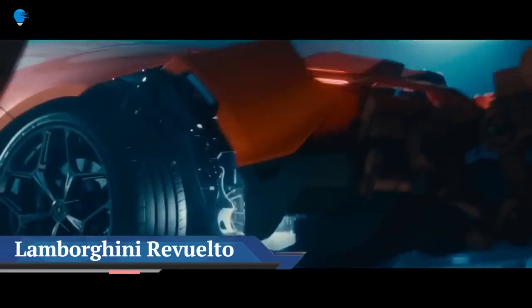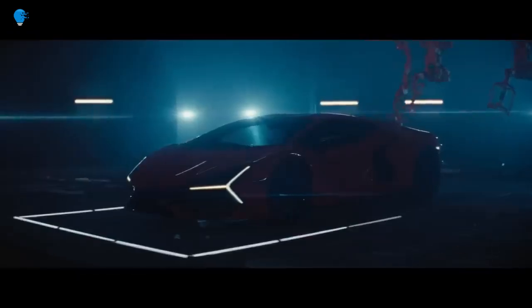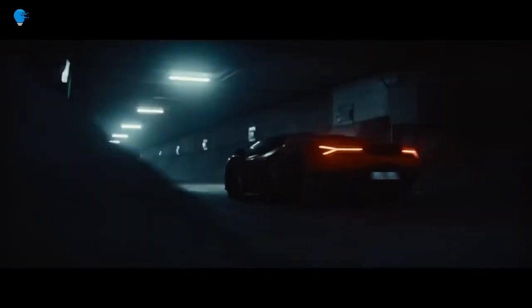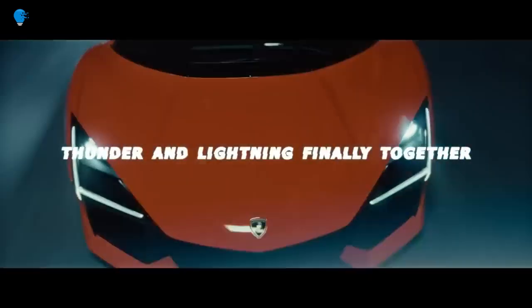Think of the all-new 2024 Lamborghini Revuelto as a combination of style stretching back decades — it blends the big-nosed Murciélago with the hips of a Diablo. The scissor doors and wedge shape come from the Countach, and there are plenty of nods to the past.